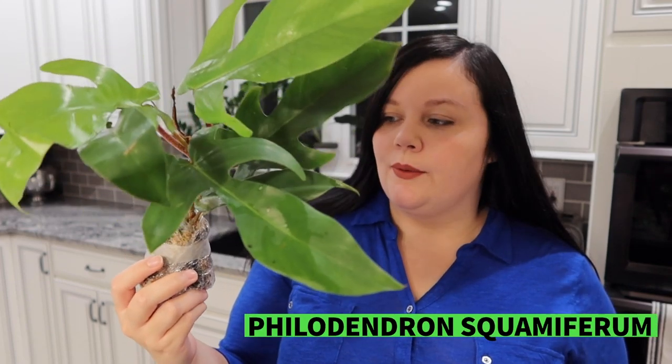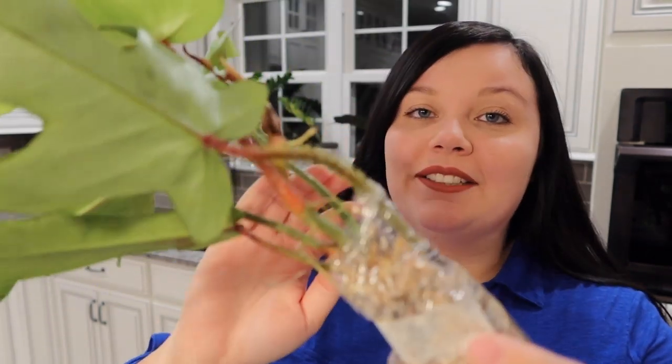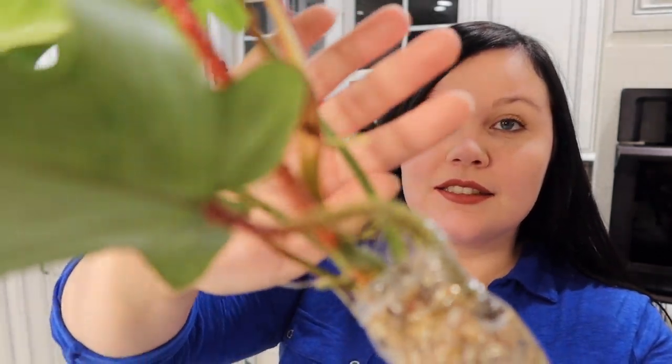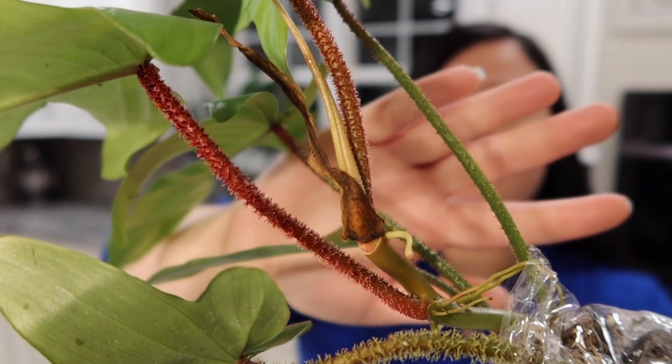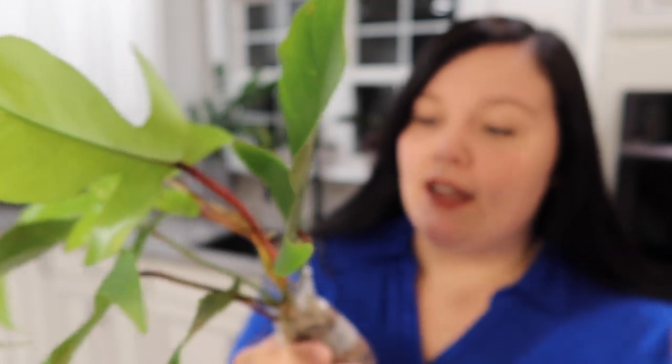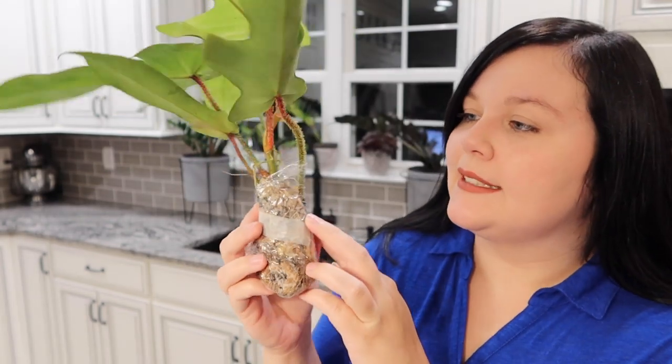My second plant is a Philodendron Squamiferum. I paid $64 for this one, and the reason I wanted it is because it has fuzzy petioles. They just look really cute, and I love the red color too. It reminds me a lot of a Philodendron Florida Ghost — obviously without the fuzziness — but it's really pretty. It's quite a unique feature for a plant, so I'm really excited about it.